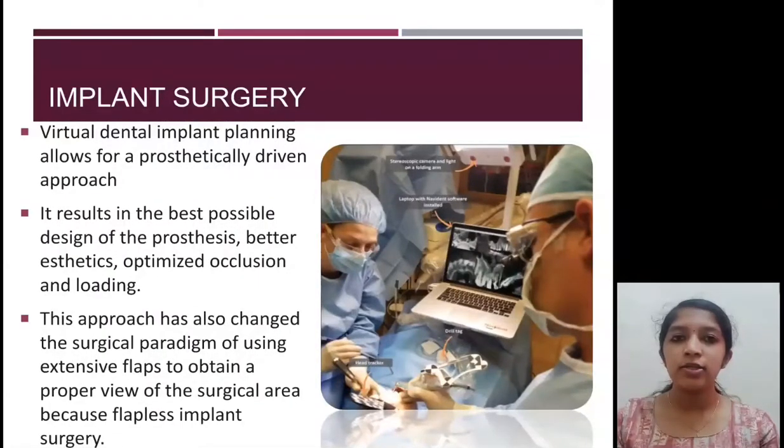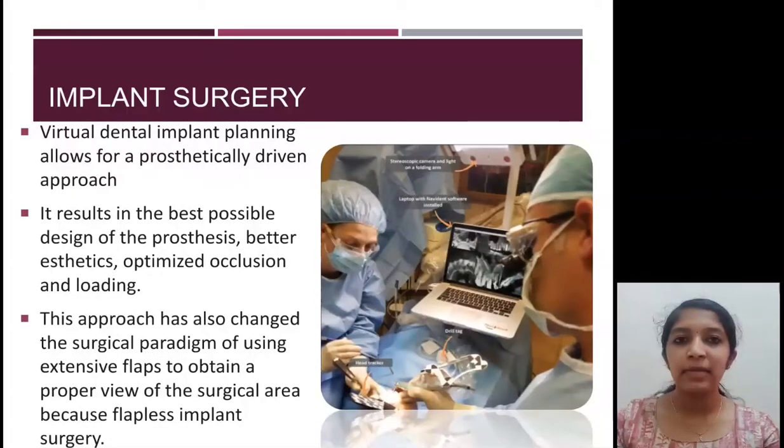In implant surgery, where implants are to be placed in close relation to the sinus or the inferior alveolar nerve, navigation guided surgery can be used. The implant placement is more precise and reliable with this technique.